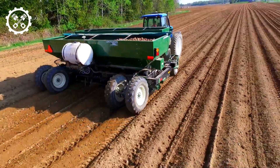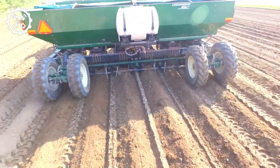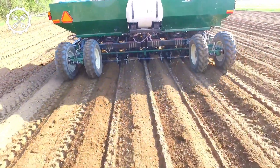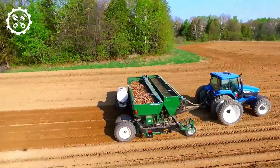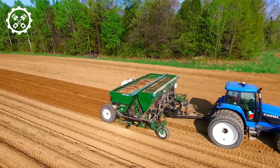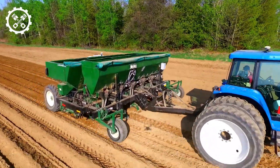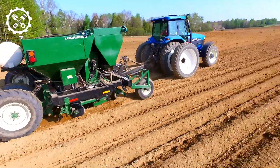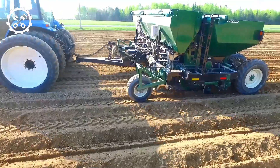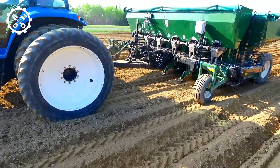The Lockwood Air Cup Planter is the optimal choice for potato farmers seeking effective and reliable planting across extensive acres. Its thoughtful design and technological features contribute to a seamless planting experience, promoting uniformity and precision in potato placement. As a high-performance solution, this planter addresses the needs of modern potato farming, offering farmers a reliable tool for maximizing productivity and ensuring consistent, successful potato yields.